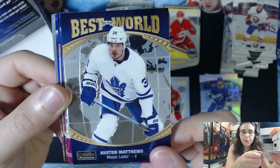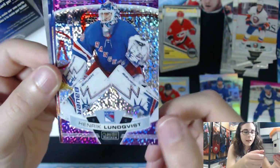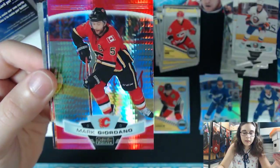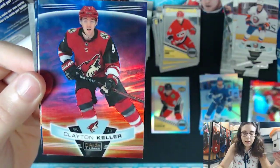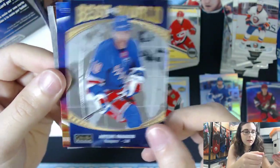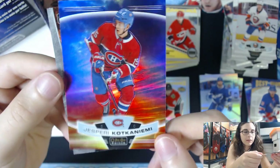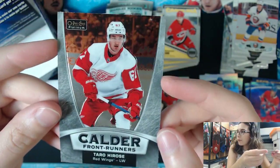For all our insert and assorted parallels that are not rainbow: Auston Matthews Best in the World, Mat Pink J.T. Miller, Violet Pixels Henrik Lundqvist numbered out of 399, Mark Giordano Red Prism out of 199, Clayton Keller non-numbered Sunset, Artemi Panarin Best in the World insert, Kotkaniemi Sunset Parallel, and a Calder Frontrunner insert of Taro Hirose for the Red Wings.